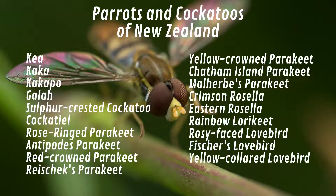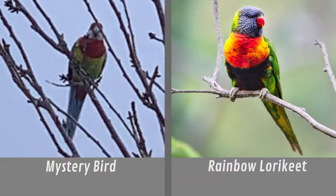How can we narrow down the possibilities? The first option is random guessing. Our mystery bird looks so colorful — perhaps it could be the rainbow lorikeet. But no,